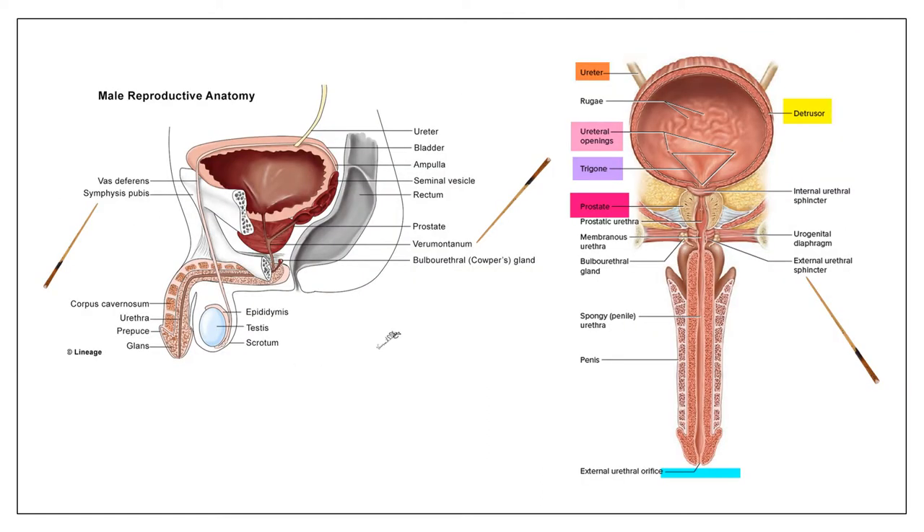Let's talk about male reproductive anatomy. First, the prostate is possibly the most poorly designed organ in the human body — it surrounds the urethra. As the prostate gets bigger, it causes pressure on the urethra and makes it collapse, causing obstruction and preventing urine from getting out. And as long as you are alive, the prostate gland will continue to grow — hence, not a great idea.